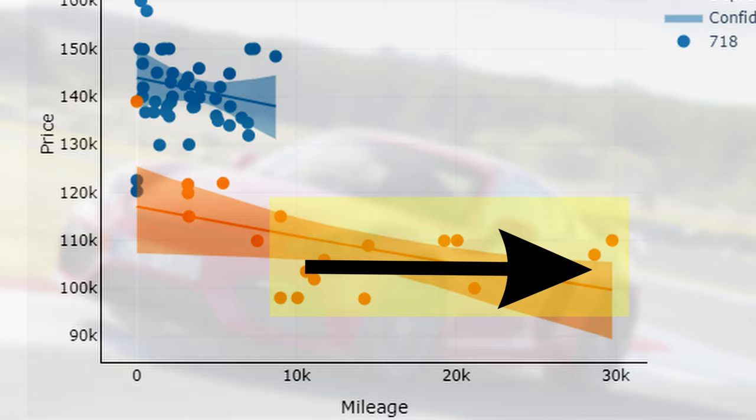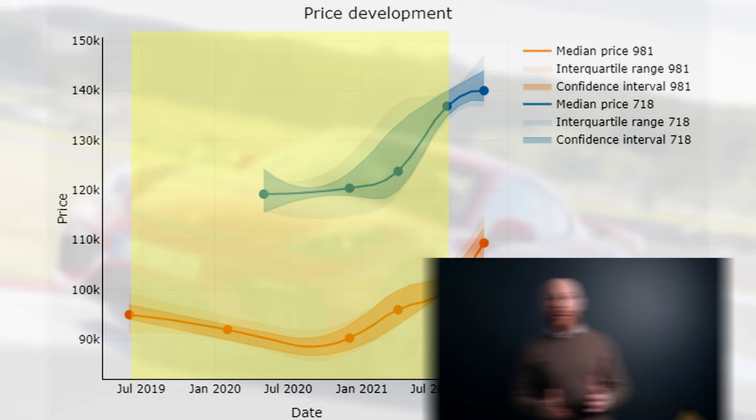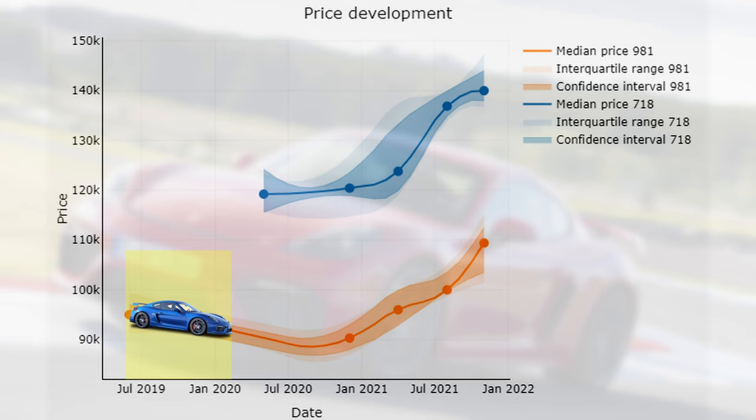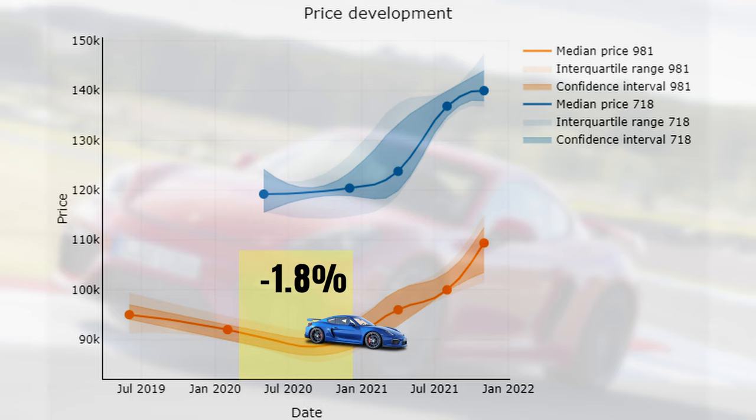Now let's look at the price development over time. The graph covers the price trend between June 2019 and November 2021. Starting with the 981, prices decreased 3% between June 2019 and February 2021 — coincidentally the month the press release for the 718 GT4 was published. After this small drop, prices stabilized with a drop of only 1.8% between February and December 2020, though this price change is not statistically confirmed, meaning it could be the result of chance.